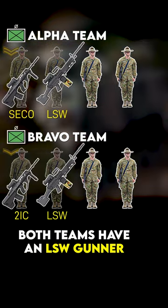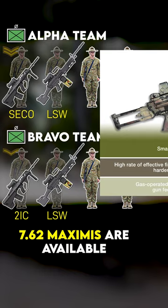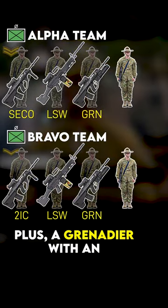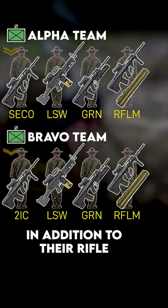Both teams have an LSW gunner with a version of the mini-me belt-fed LMG called the F-89, although in some battalions 7.62 Maximes are available to supplement. Plus a Grenadier with an SL-40 under-barrel grenade launcher, and a Rifleman who can carry an M-72 light anti-tank weapon in addition to their rifle.